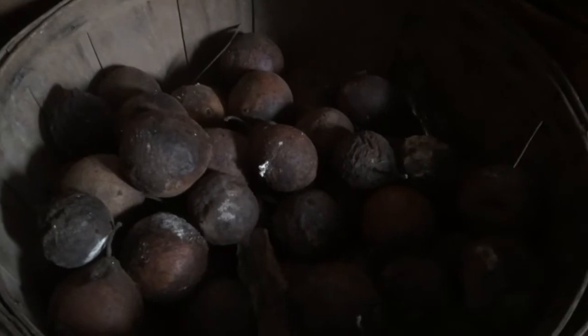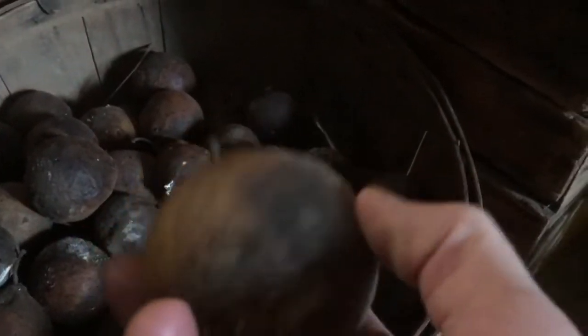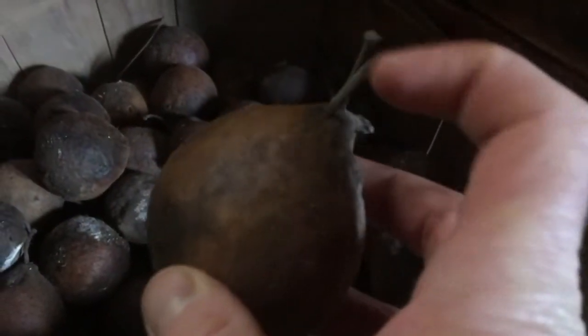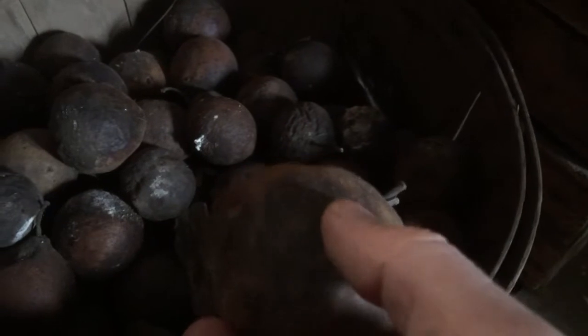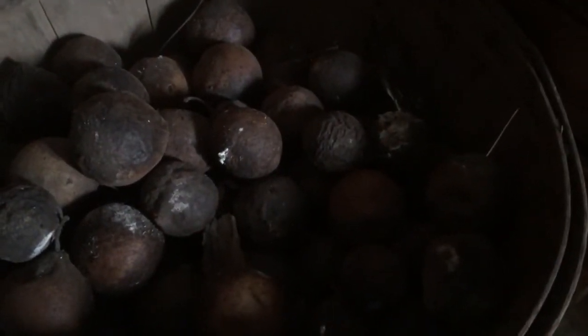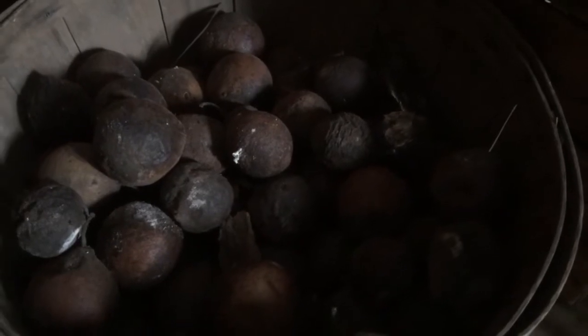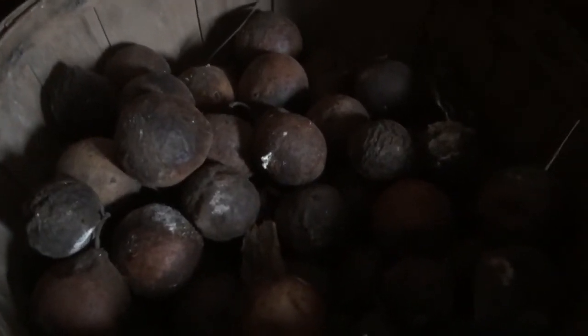Two bushels, or a bushel and a half, of butternut still in their husks — simply because I did not get to them last fall and I was going to throw them to the pigs. I opened one up and I discovered they may still be good. I'm really excited. Let me show you.